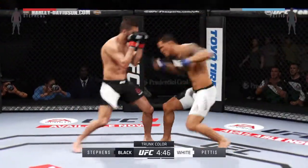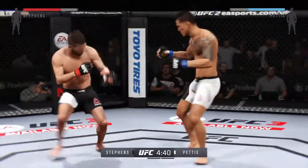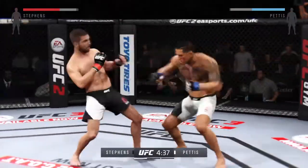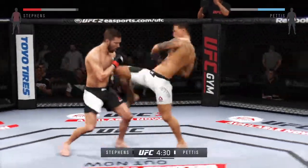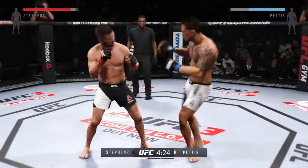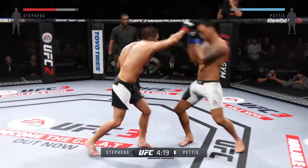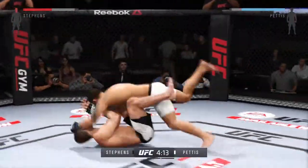One thing to particularly keep an eye out for in this fight are the kicks of Anthony Pettis. Nice counter with the straight left. Good hard kick, and again he catches up. He hurt him with that hook. He knocked him down with a head kick.